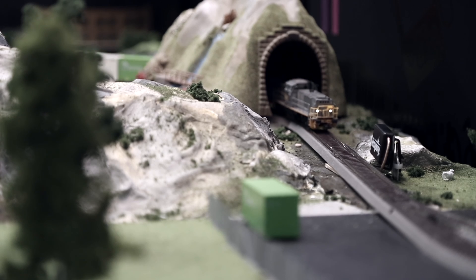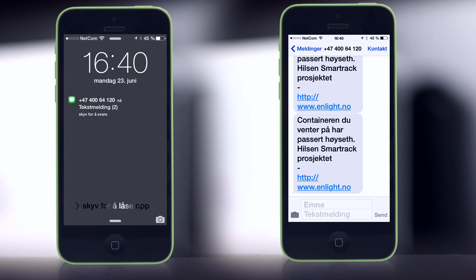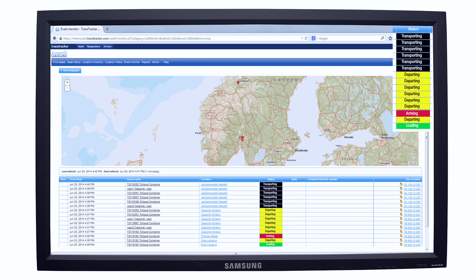Alongside the railroad tracks there are RFID readers. This is for registering the movement of trains and containers. In this instance, a text message is sent to the recipient of the container to tell them that their goods are on the way.